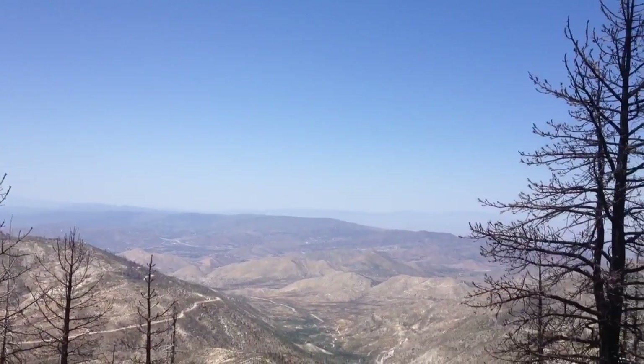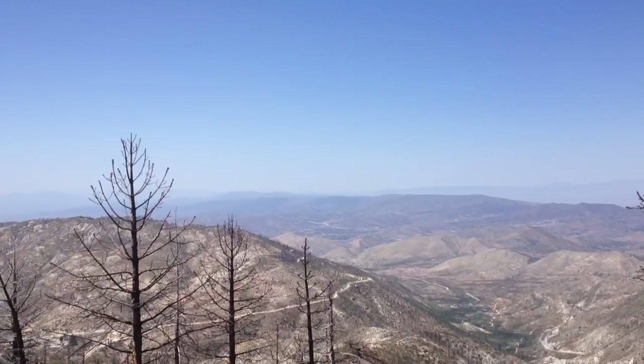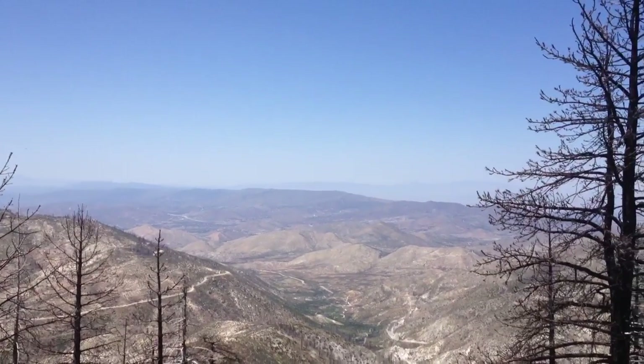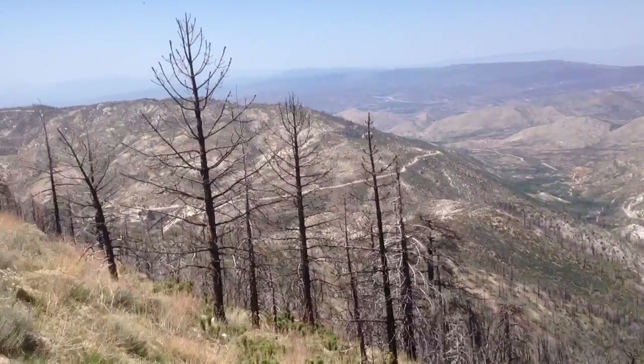It's a hell of a view, but it gives you a strong sense of what a fire can do. Anyways, on to the Mill Creek Ranger Station.